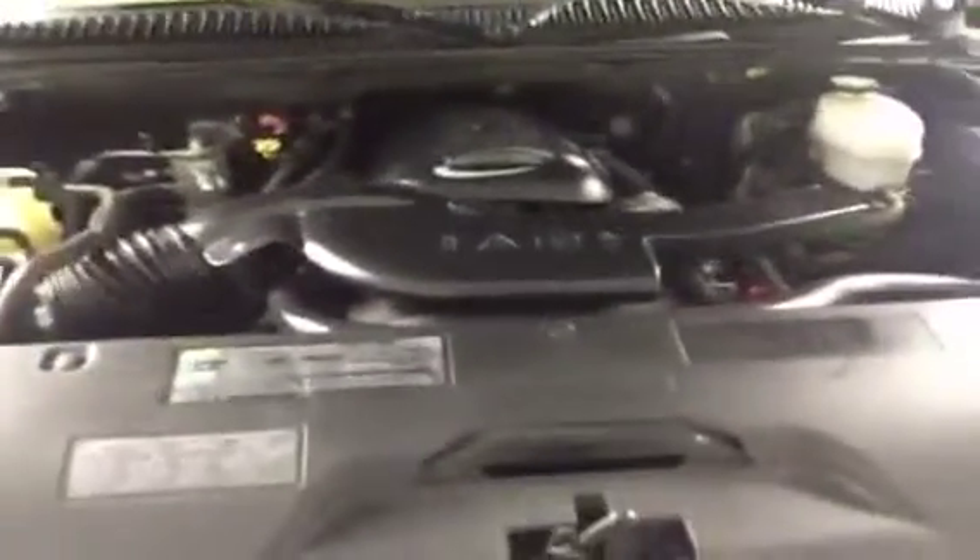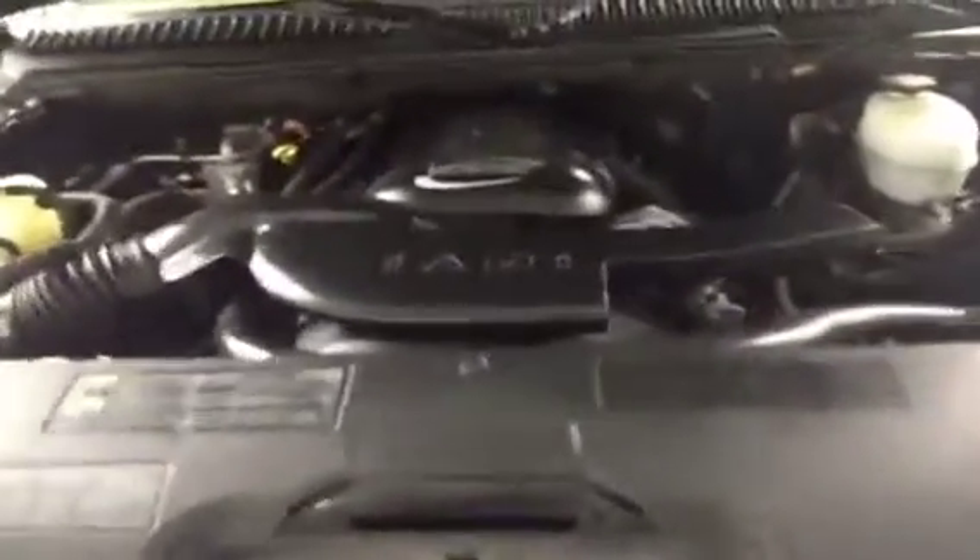The dark charcoal Yukon GMC found here at FrankMiresAuto has passed our 160-point maintenance and safety inspection, and it comes with our ironclad money-back guarantee.